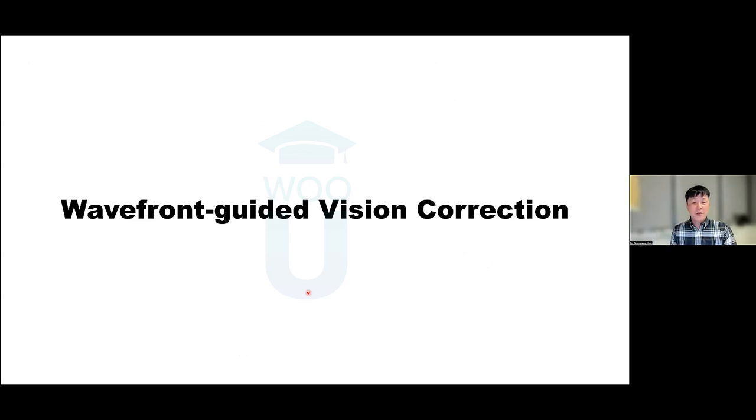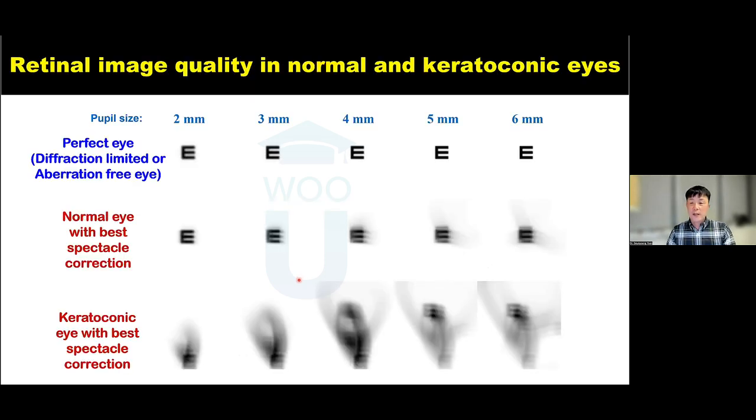With all this aberration information — including both lower and higher-order aberrations — we can try to correct or minimize those aberrations using wavefront-guided vision correction. Simulations indicate that if you could achieve perfect correction, normal eyes see a meaningful visual benefit, and keratoconic eyes see a much larger visual benefit, especially for large pupil sizes, simply because aberrations are much larger for larger pupils.